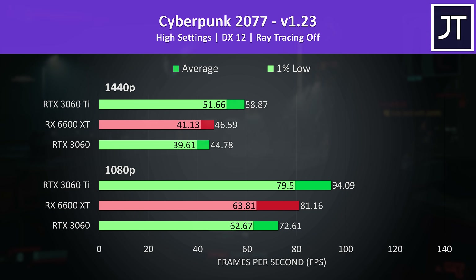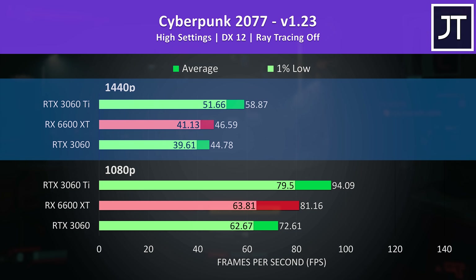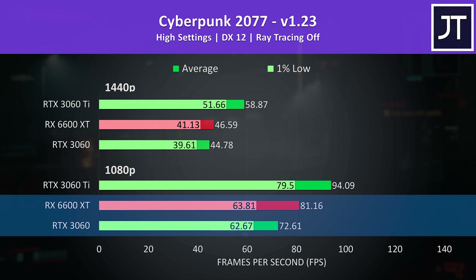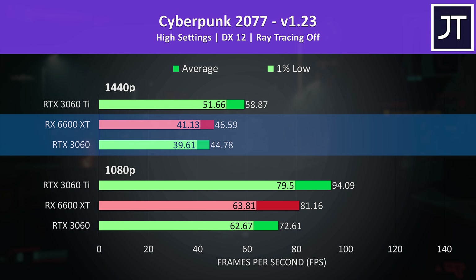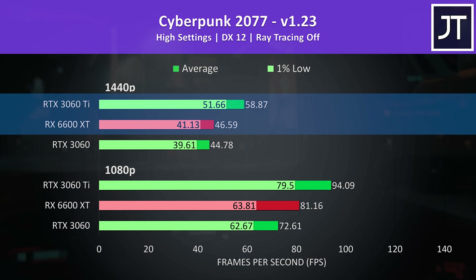Let's start out with Cyberpunk 2077. I've got the 1080p results on the bottom half of the graph and 1440p results above. The green bars show the Nvidia RTX 3060 and 3060 Ti, while the red bars show the Radeon RX 6600 XT. At 1080p the 6600 XT was reaching 12% higher average FPS compared to the 3060, but at 1440p the gap closes with the 6600 XT only offering a 4% lead. Meanwhile the more expensive 3060 Ti was 16% ahead of the 6600 XT at 1080p and 26% ahead at 1440p.